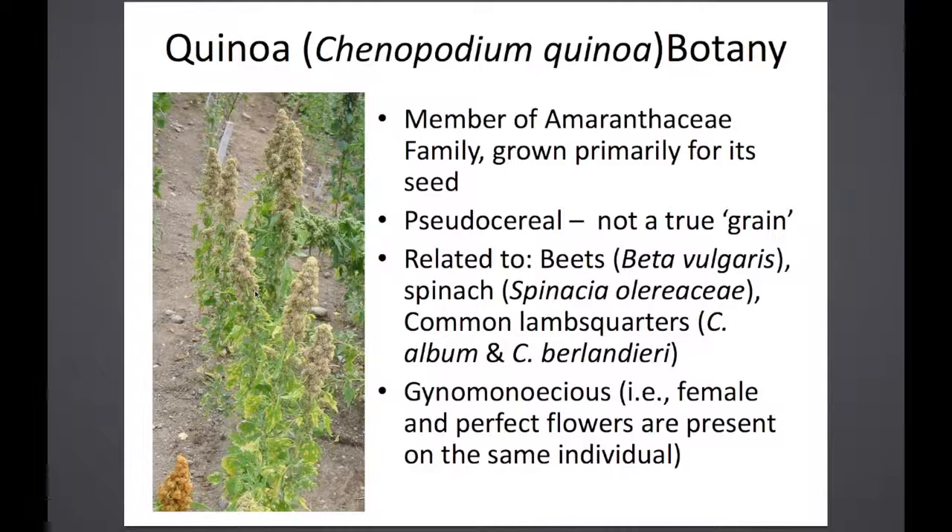It's a pseudo cereal, so not a true grain. However, we still often call it a grain in our program. We had five Andean farmers come visit last August, and they told us that having quinoa called a pseudo cereal is insulting to them, and they prefer it being called an Andean grain. So we still stick to grain.